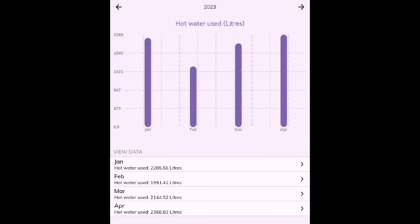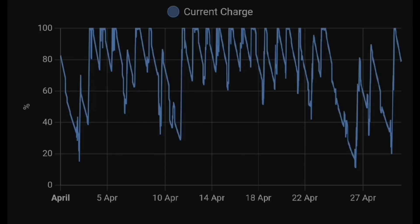Hot water usage has been higher than the last three months at 2,368 litres. With more solar energy available I haven't had to think about being efficient — we've just heated the hot water and it's filled up a lot more than it normally would. This Home Assistant chart using the Mixergy data shows the percentage fill of the Mixergy hot water tank. There are very few days where we didn't have a full tank at some point during the day, and only a few days where we got down to around 20%.